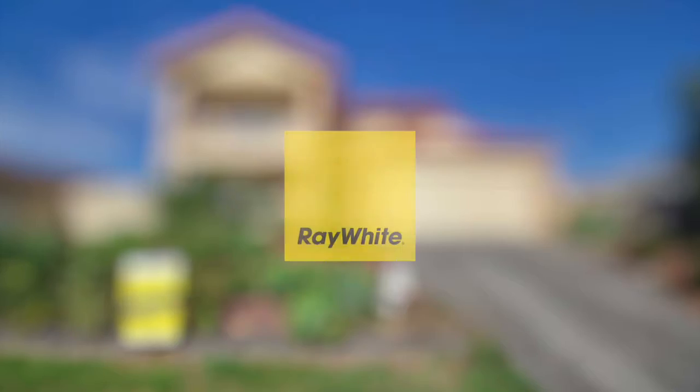Hi everyone and welcome back to Mitch and Mad's Monthly Market Update. We're talking October. Last month was a hectic month, especially in leasing. We ended up leasing 30 properties and 5 of those we have tenants for after the first inspection. That's a really great result for our leasing team and our owners.